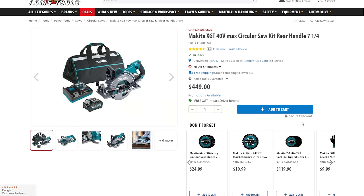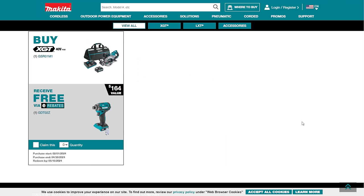Over at Acme Tools, there's a bunch of Makita rebates going on. They've got the Makita XGT 40-volt max circ saw — the rear-handle beast of a saw — with battery, charger, and bag, on sale for $449. It may not be listed as a sale, but it's the best price I could find from a legitimate dealer. And when you buy it, you get a free XGT 40-volt impact driver through a Makita rebate worth $164 — just fill out the rebate form at Makita.